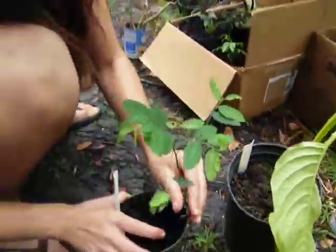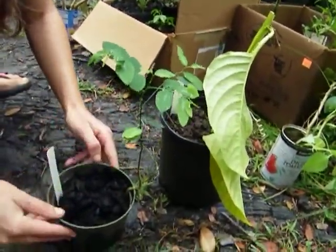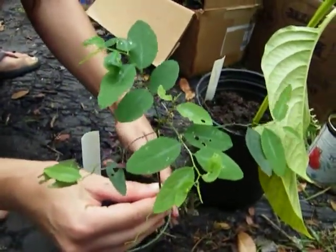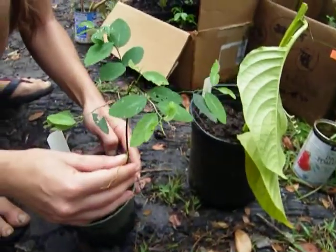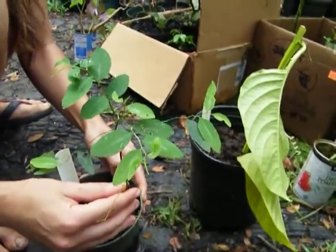This is an interesting one — she said she doesn't even know what it's called. She tagged it 'survival food.' If anyone knows what this is, I'd love to know. She said just eat the leaves. I'll take it — I like a survival food. I thought it might have been Moringa at first, but I don't know. The leaves look quite similar to Moringa.